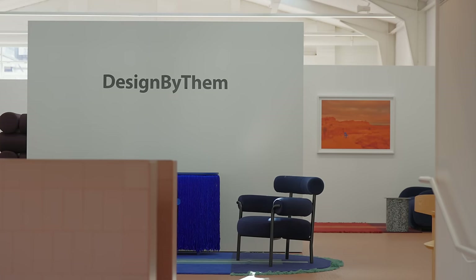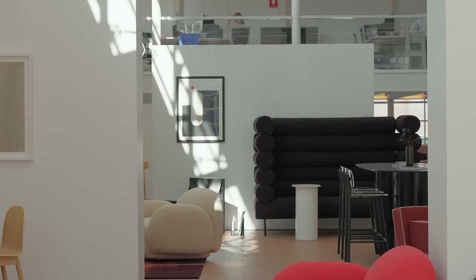I'm Sarah and this is Nick, and we're co-founders of Design By Them. Design By Them is an Australian furniture company based in Sydney, and we represent Australian designers in our collection.